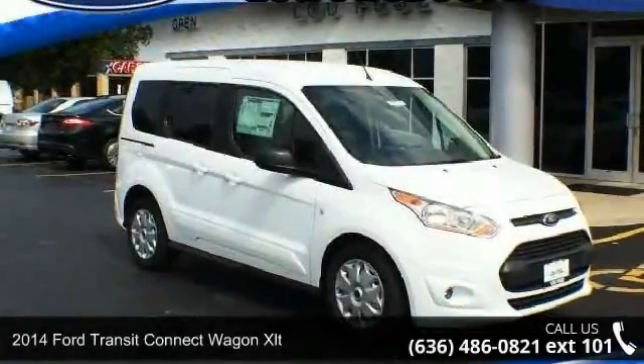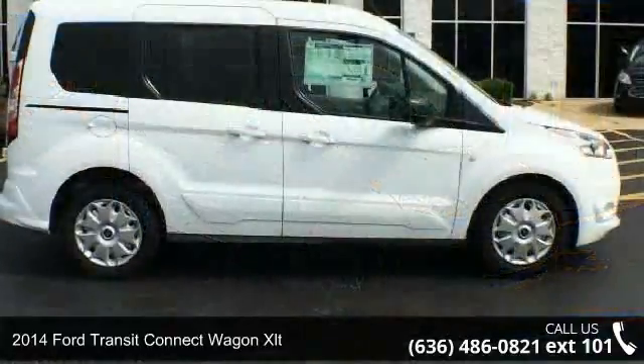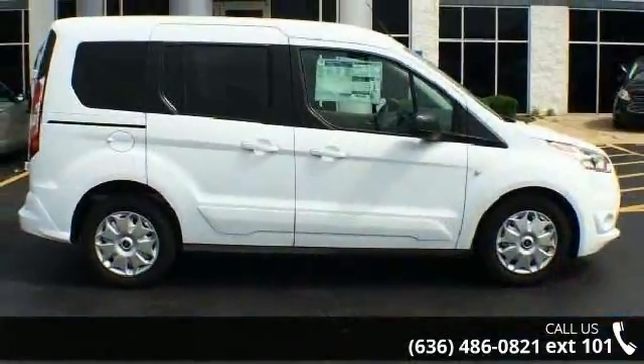Check out this 2014 Ford Transit Connect Wagon XLT. If you are looking for an automobile with great features, look no further.